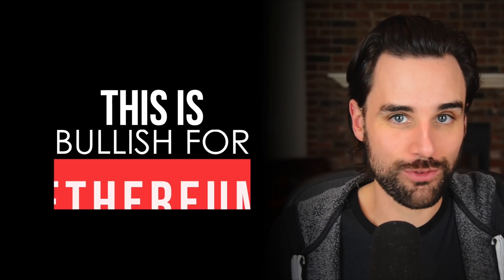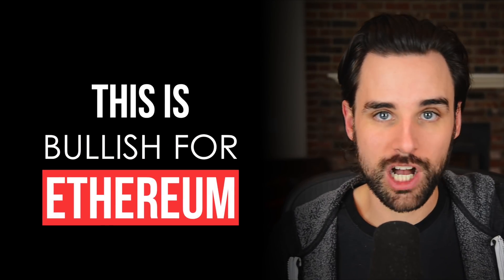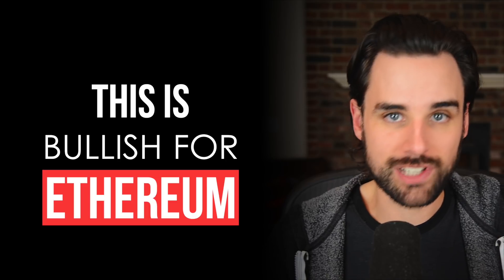Things are looking incredibly bullish for Ethereum. The Ethereum 2.0 launch was a huge success, and I'm super excited to watch everything happen as ETH2 fully rolls out. But in this video, I want to talk about some specific technical changes that are happening to the Ethereum protocol that are incredibly bullish — they could have an impact on the price of Ether. And the best part is we don't have to wait for ETH2.0 to fully roll out before these things can take effect.